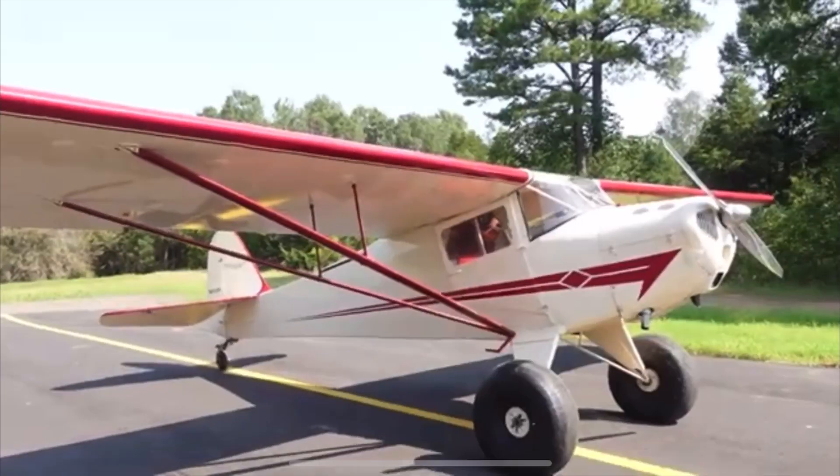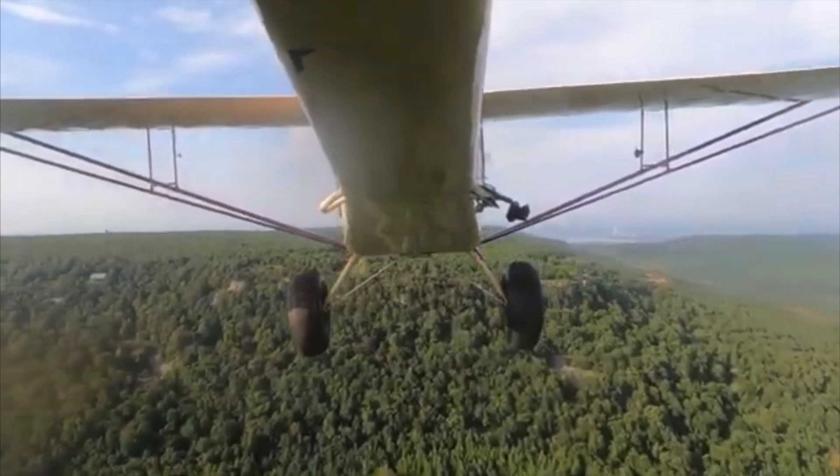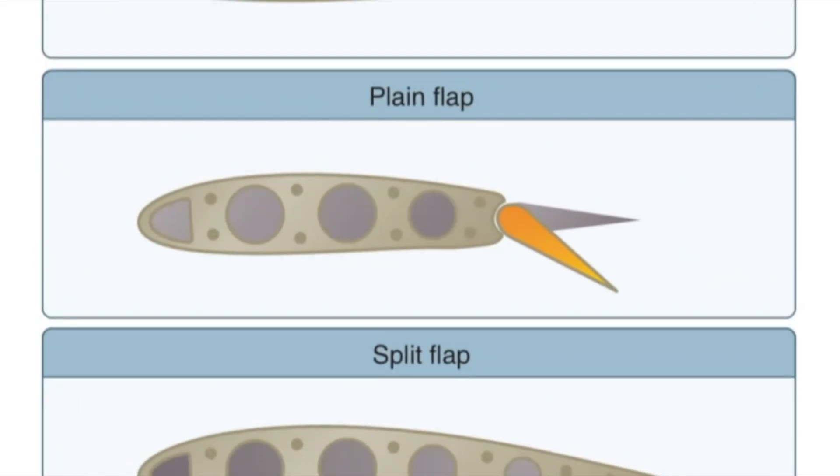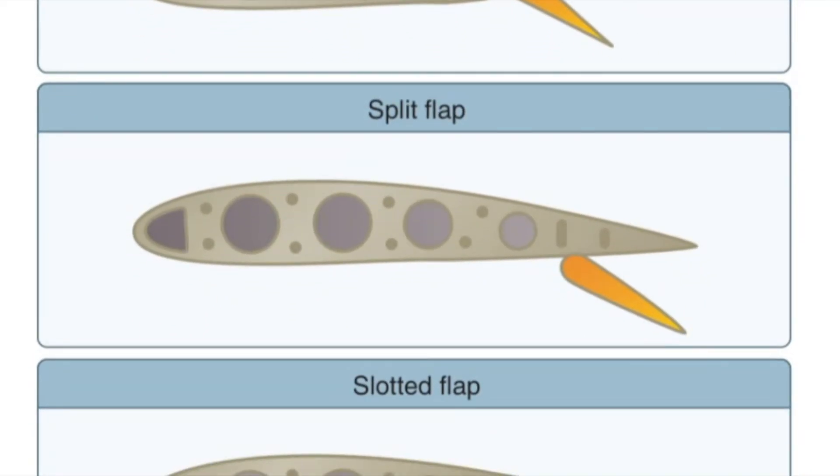There are four common types of flaps to be familiar with as a pilot. Some older airplanes don't have flaps at all. The first type is the plain flap — the most basic type, attached to the trailing edge of the wing, working like the ailerons through a hinge mechanism. Split flaps are deflected from the lower surface of the airfoil with hinges underneath the wings, allowing the flaps to be completely separate from the wing surface.